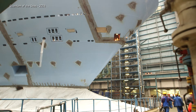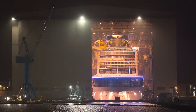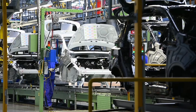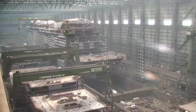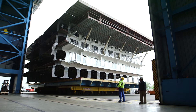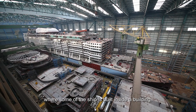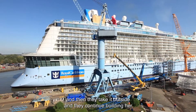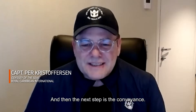Meyer Werft works with thousands of residents and several local companies to build these ships. From design, to steel cutting, to the first time the ship floats, the construction process takes approximately three years to complete. And unlike cars that move down an assembly line, each ship is pieced together from the bottom up with building blocks the size of large houses. Part of the ship is built inside a building, then taken outside where construction continues, and the next step is the conveyance.